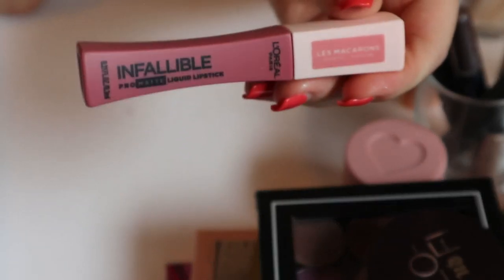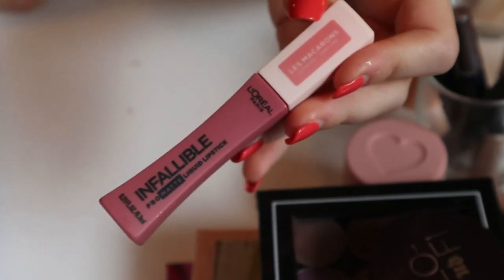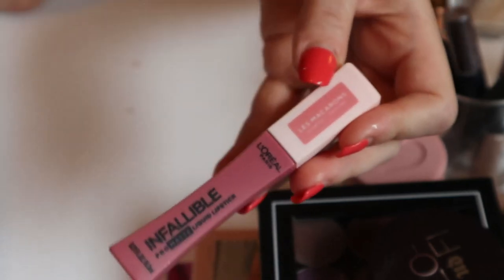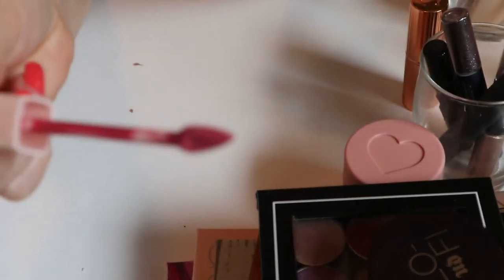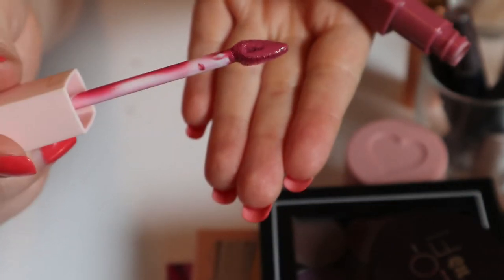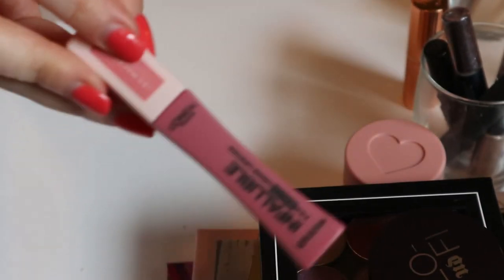I really liked the L'Oréal Infallible Pro-Matte Liquid Lipstick in the shade Praline de Paris — it's like a nice pink, but in a good way. Light pink nudie-pink shades are not flattering on me at all, but this one has a nice brightness to it. I bought it because it was in a Kathleen Lights favorites video and I did really end up liking it. It's not a fall shade so I'll put it away, but I really like this one.